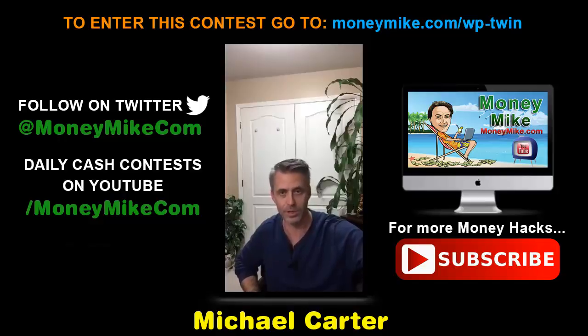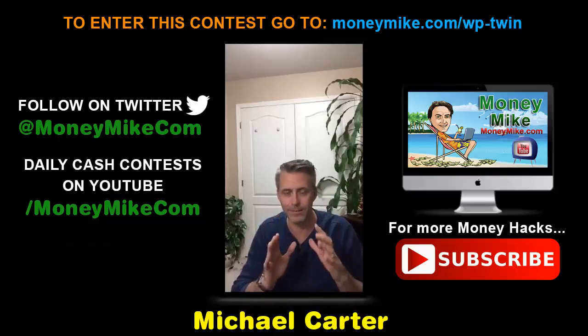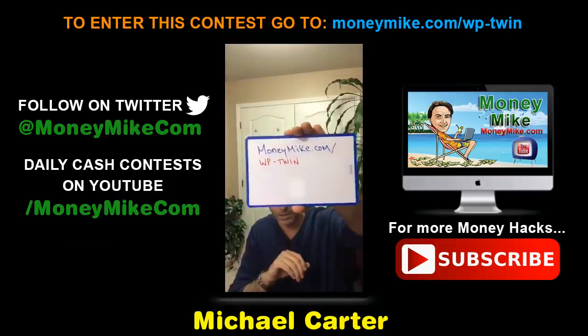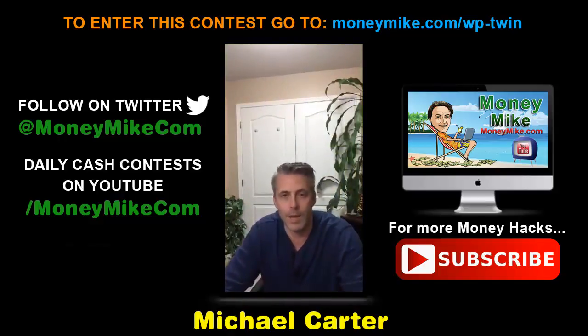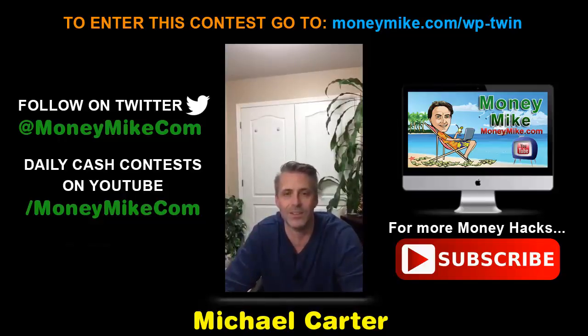That's WP Twin — I think this is a phenomenal program you don't want to miss if you use WordPress. It will back up and clone your site, letting you make as many clones as you need. It's a very handy, time-saving tool. If you've ever lost a site before, you know how devastating that can be. I'm Michael Carter from moneymike.com — thanks for joining, and I'll see you guys real soon.